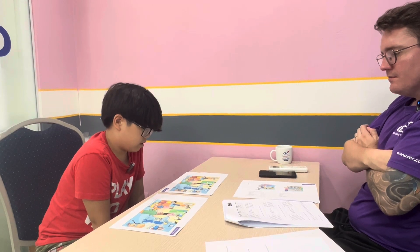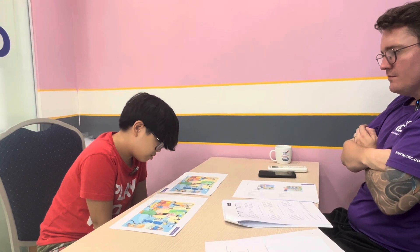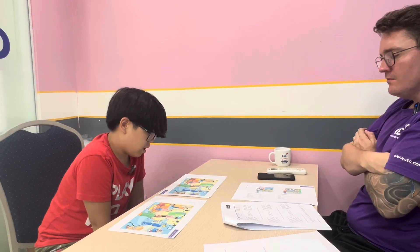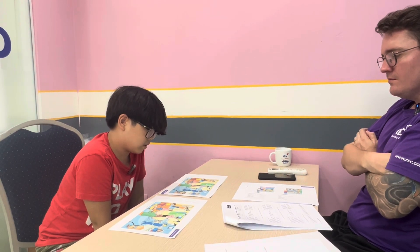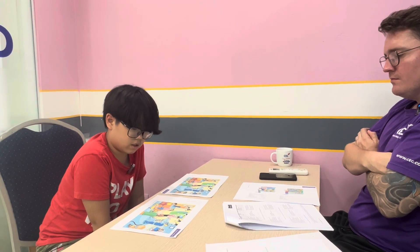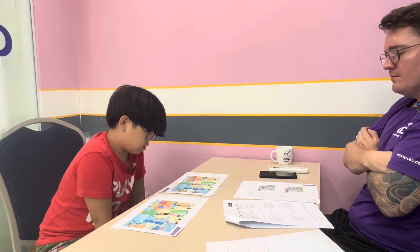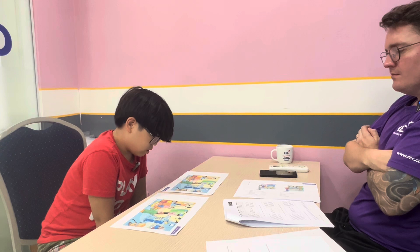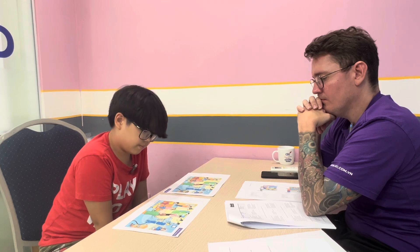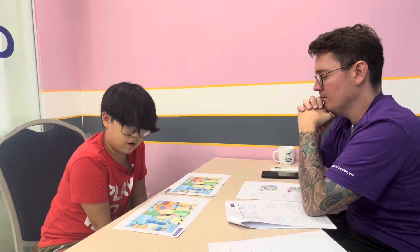In picture A, there are some books in the box. But in picture B, the box is empty. In picture A, the train is in the box. But in picture B, the train is in front of the box.